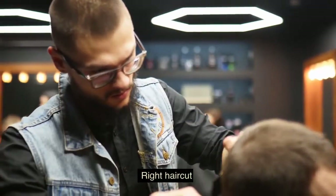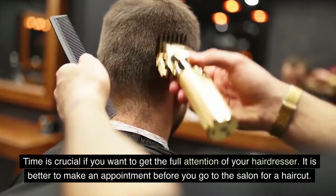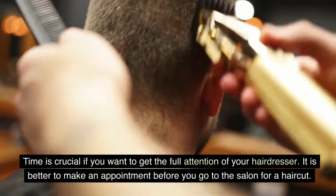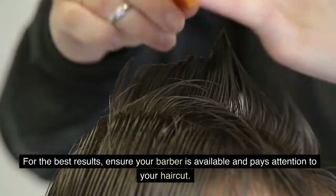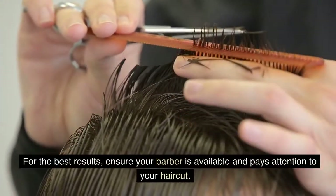Right haircut. Time is crucial if you want to get the full attention of your hairdresser. It is better to make an appointment before you go to the salon for a haircut. For the best results, ensure your barber is available and pays attention to your haircut.